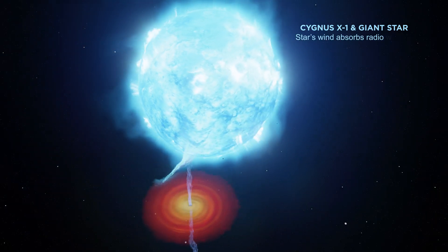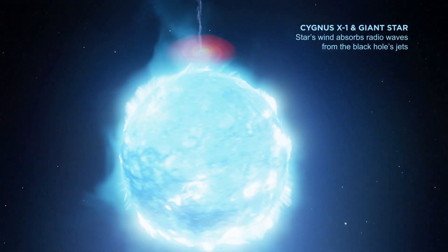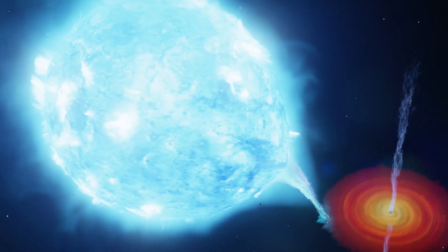The wind of the supergiant star absorbs radio waves from the high-speed jets that are powered by the black hole. Understanding this and factoring it into our calculations allowed us to improve the distance and hence the mass measurement.